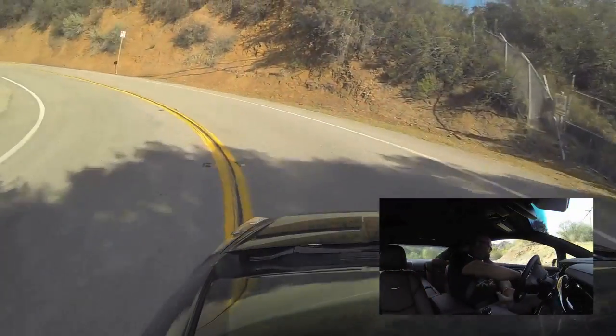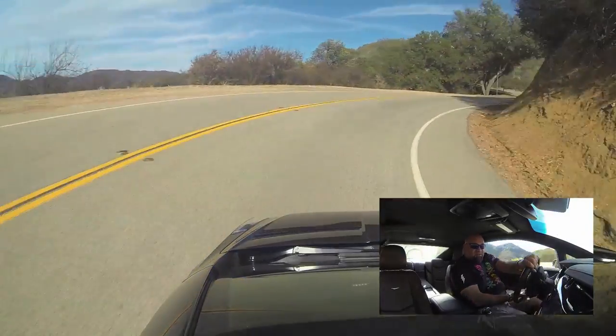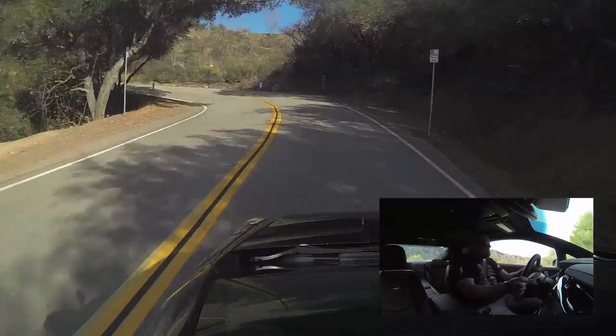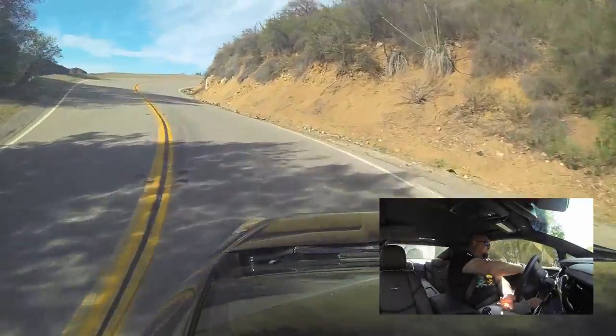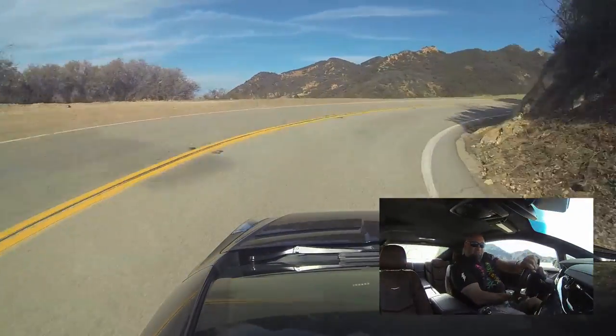Like the Volt, it's got kind of weird brakes and quite a bit of squealing tires. Tires are the limiting factor in the Volt too — it's actually a pretty good chassis. When you start to go around these tight bends, it's where you start feeling the weight.